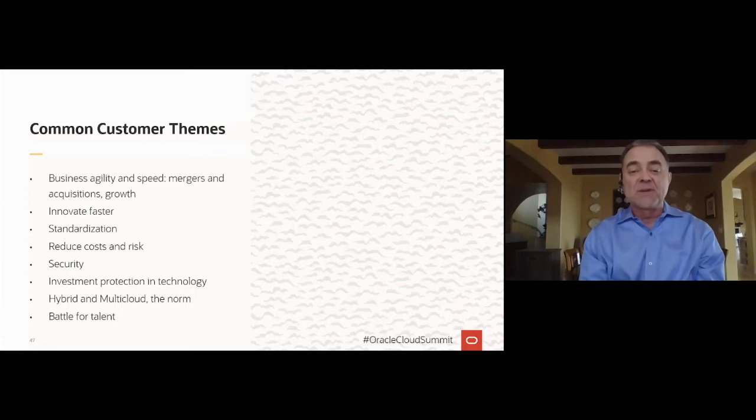Before we jump to our customers, I want to share common customer themes we're hearing. First, business agility and speed: COVID is driving customers to work remotely and shift to more online business. Digital transformation has been accelerated and getting to the cloud is more relevant than ever. This drives the need to innovate faster and adopt new data-enabled business models — for example, replacing paper menus with QR reader menus. Many enterprises have shifted to offer online experiences, like a large grocery chain in Spain shifting to 80% of their business online and expanding to other countries in Europe.